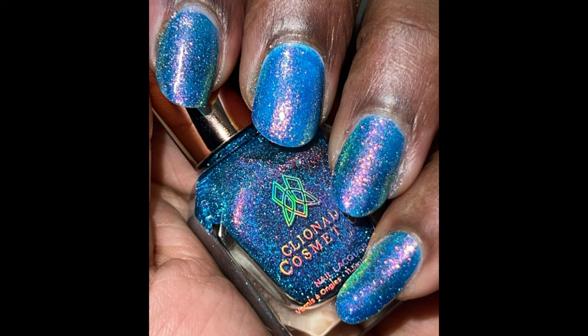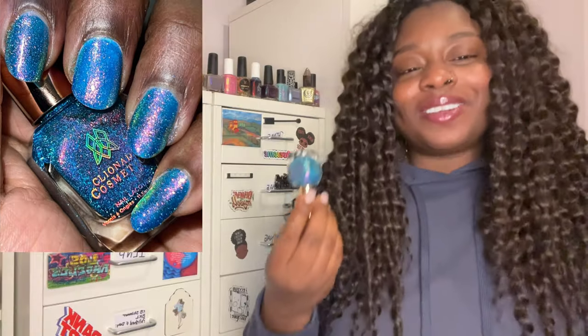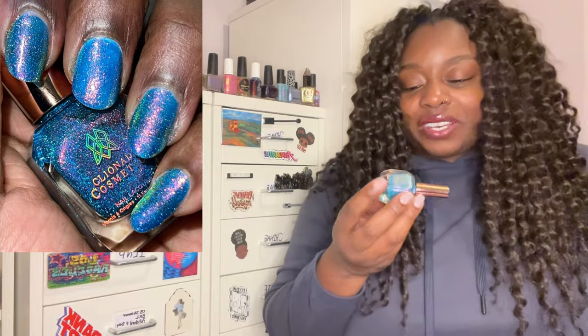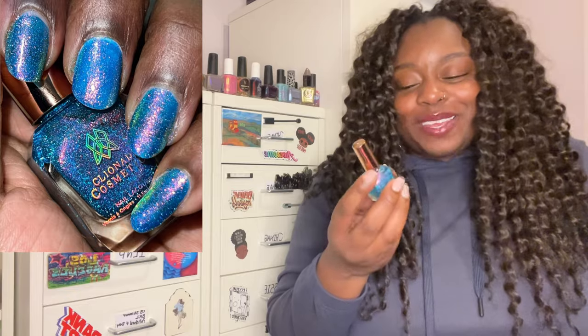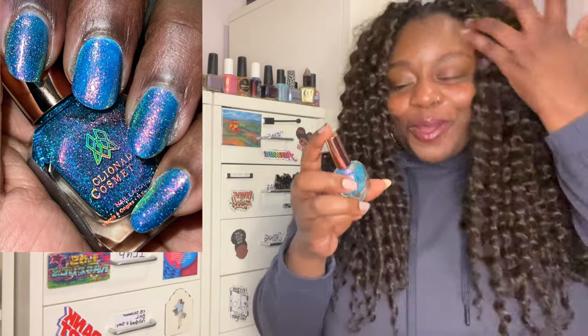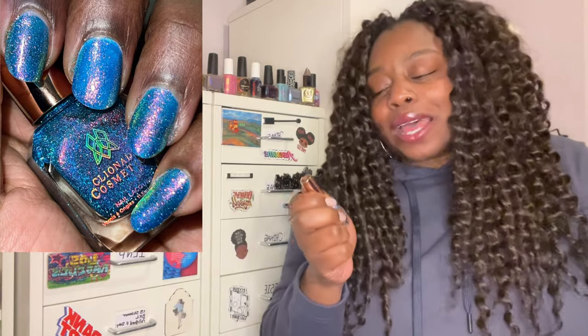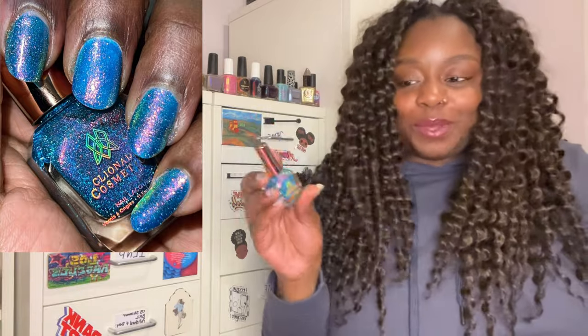Next is Cleonard Cosmetics' 'Rainbows After the Storm,' also from March's Polish Pickup for the rainy days theme. This was absolutely perfect in June — I could have worn it the entire month. The dash of reflective glitter makes it one of my favorite reflective glitter polishes in my collection. The shifts were so breathtaking; I didn't expect it to be as shifty as it was just looking at it in the bottle, but it fully delivered. I understand why it came back for Rewind — it's the polish that keeps on giving.